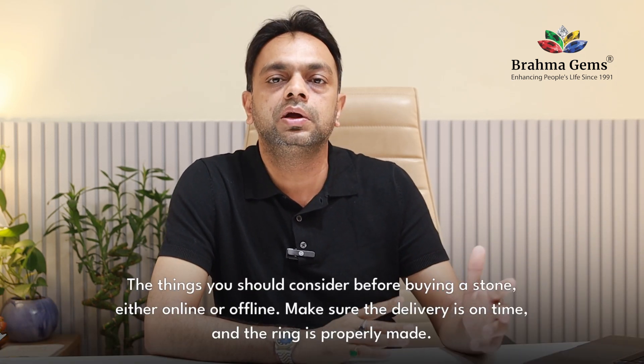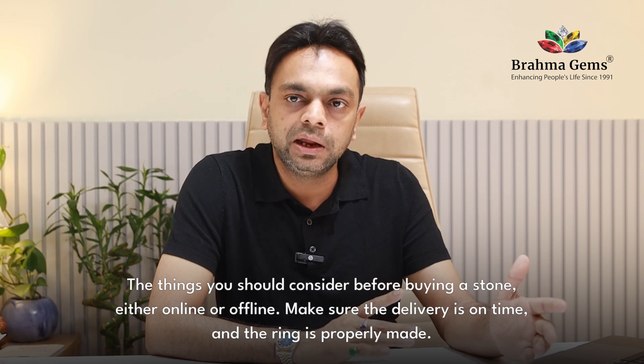These are the things you should consider before buying a stone online or offline. Make sure your delivery is proper and you receive it on time to make the ring properly. Always buy from an authentic place.